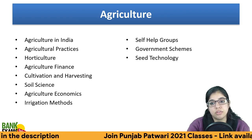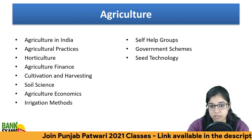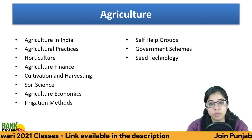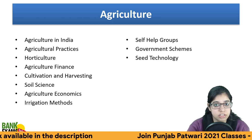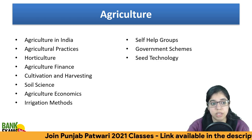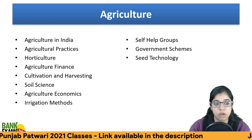Agriculture covers agriculture in India, agricultural practices, government schemes, agriculture-related self-help groups, seed technology, horticulture, agriculture finance, the latest budget changes related to agriculture finance, cultivation and harvesting, agricultural economics, and irrigation methods.